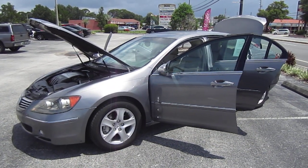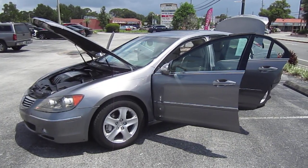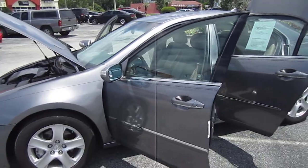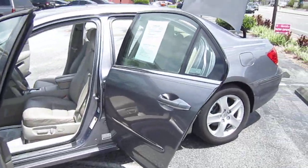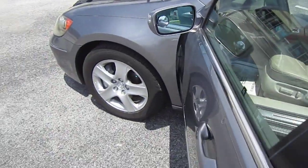Good afternoon, YouTube. Here's Nick from Meticulous Motors again, and here for sale today we have a beautiful 2005 Acura RL. This is the SH All-Wheel Drive RL — it only comes in one trim, meaning super handling. That's Acura's designation for their All-Wheel Drive handling system.